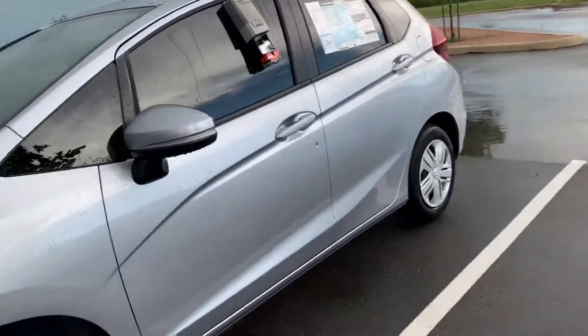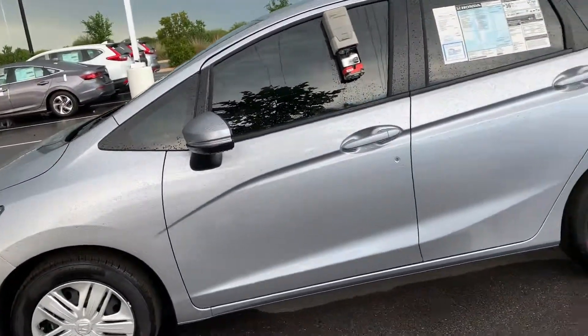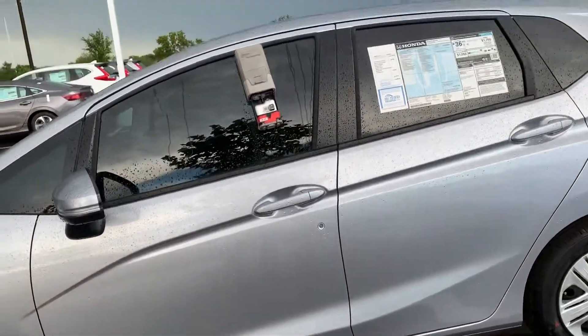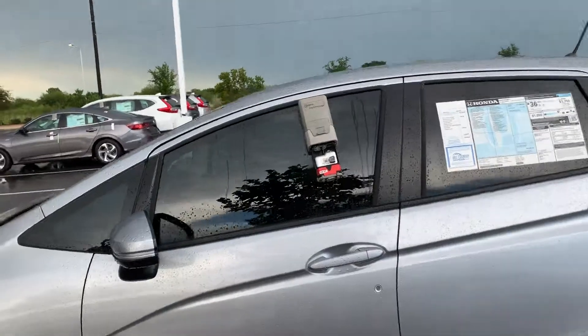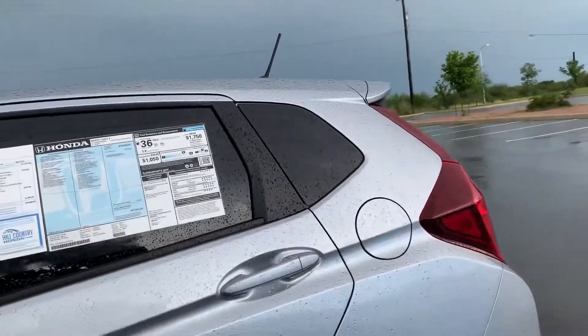Another great benefit of purchasing a Honda through Hill Country Honda: you get three years of free oil changes on the vehicle. It also comes with a lifetime window tint warranty, so it takes care of everything for you.